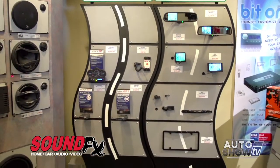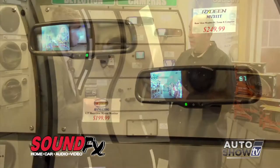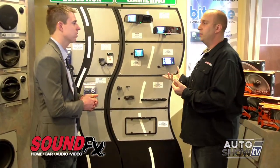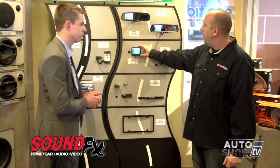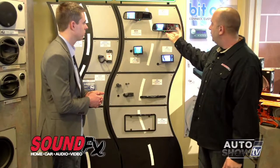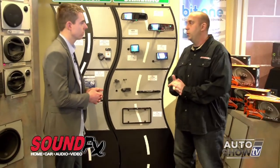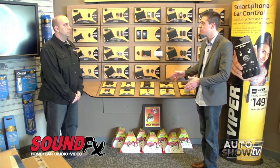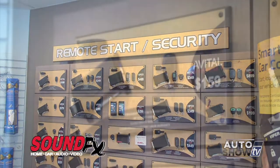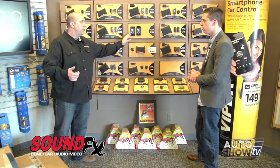Looking at some other cool technology: backup cameras. In 2018, the government is mandating that all new vehicles come equipped with backup cameras, but we have a way to retrofit existing vehicles. That can be done with anything from a small dash-mounted screen up to something integrated in the rear-view mirror. And the cool thing about the mirror ones is it just looks like a regular mirror when you're not in reverse. At SoundFX, you can also install remote starters and security system upgrades, ranging from a basic $159 remote starter up to $300, where you're starting your car from your cell phone anywhere in the world.